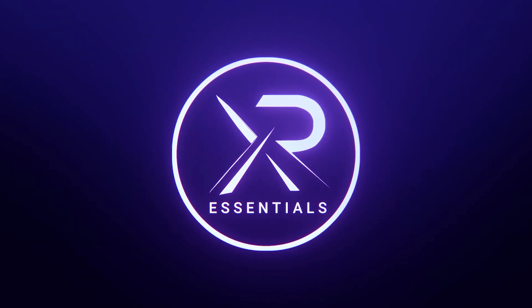Welcome back to XR Essentials, where we talk about everything about XR, AI, digital twins, AR, VR, robotics, and more. And welcome back to the OGs also from VR Essentials, as we're now XR Essentials.